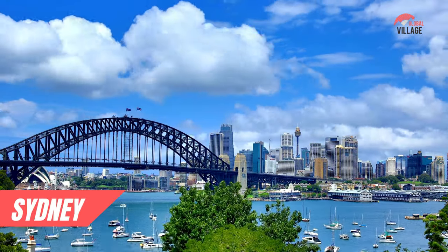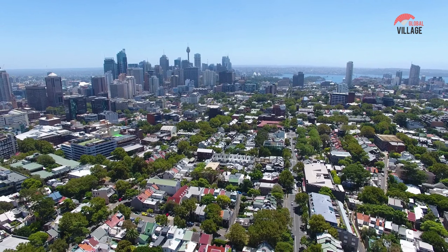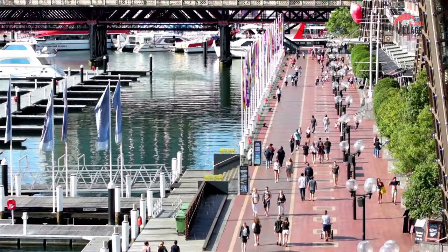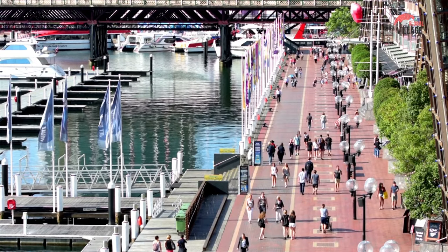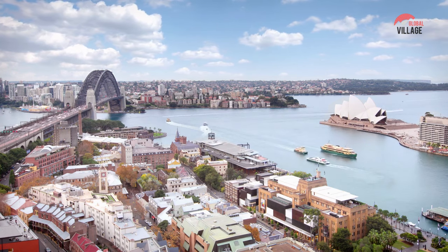Sydney is Australia's largest and most popular city, with millions of people visiting each year. The magnificent and world-famous harbour, unique buildings such as the Harbour Bridge and the Opera House, a superb temperature, and a stunning coastline with many beaches are what sets Sydney apart from other cities.